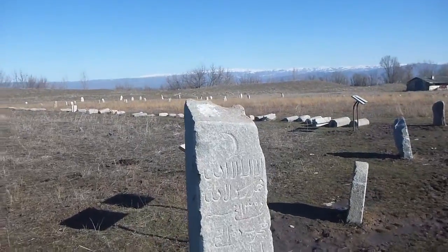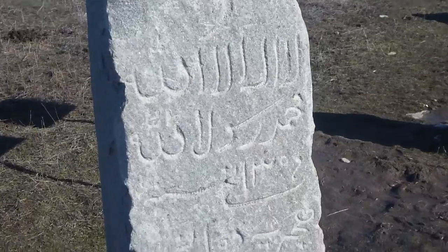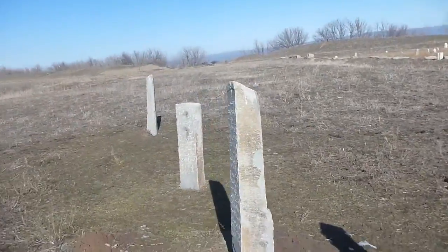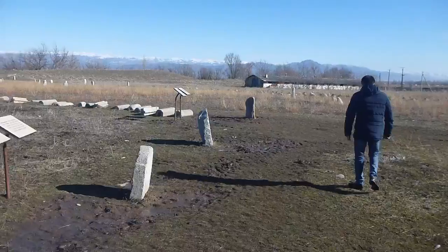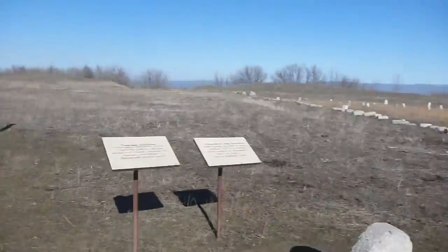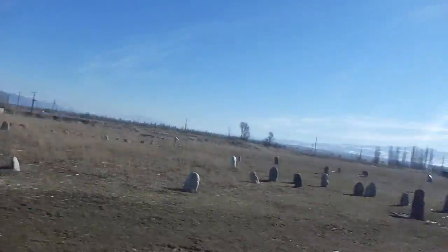The zones here have Arabic writing on them. There's four main ones here, and then the others are scattered and without the writing. There's an old cemetery on the edge of Burana Tower.